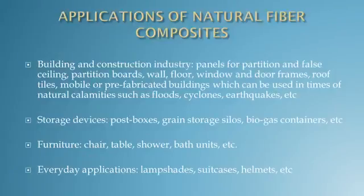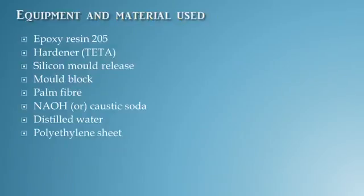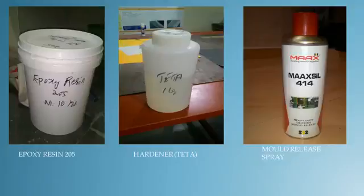Our outline of presentation: first, Abstract; Literature Review; Application of Natural Fiber Composite; Equipment and Materials Used; Methodology; Test; Conclusion; and our References.